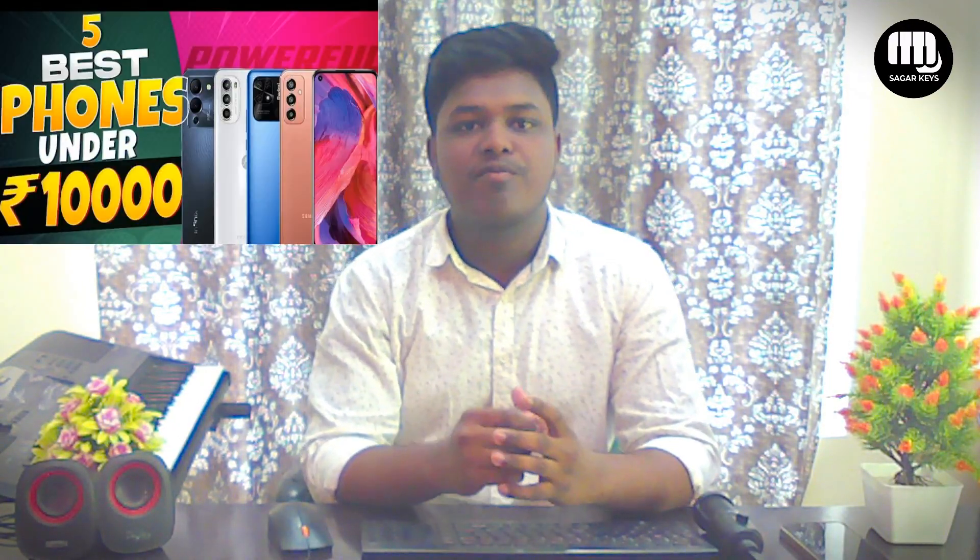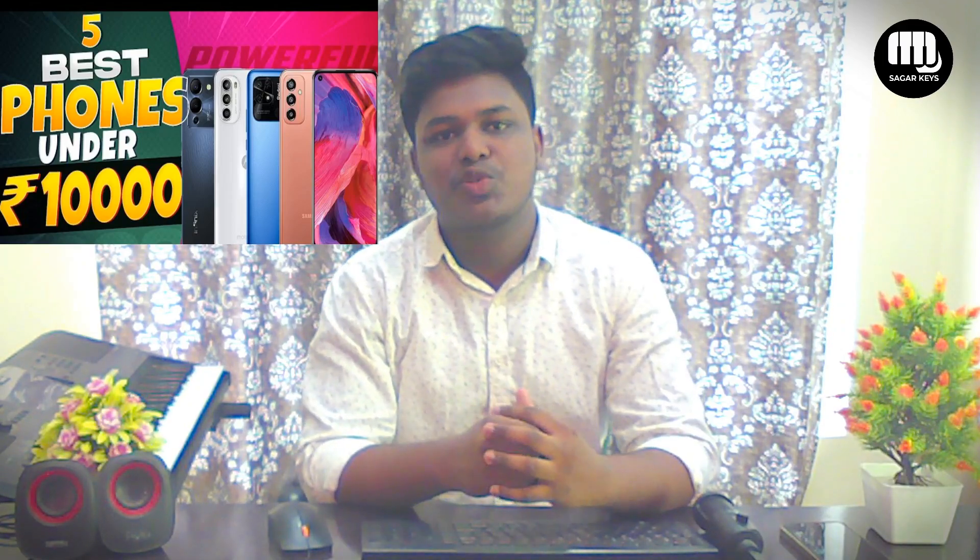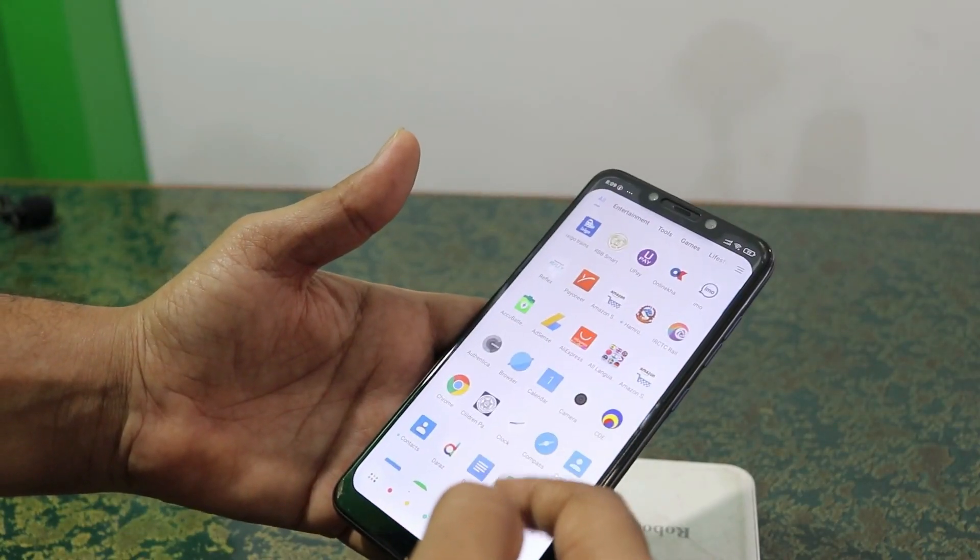Hello guys, welcome back to my channel. In this video, we are looking at minimum 4GB RAM top 5 mobiles. Normally, when we have a minimum 4GB RAM, we have a lot of problems. We have a lot of apps and a lot of irritations. So I'm going to select minimum 4GB RAM options.